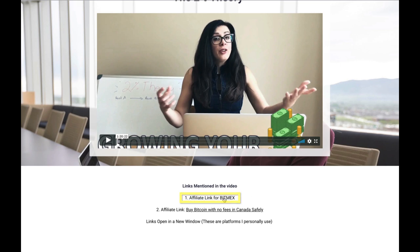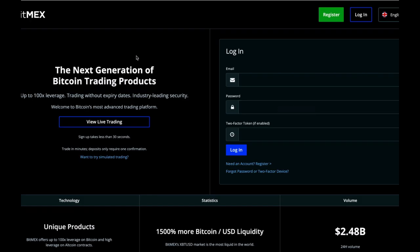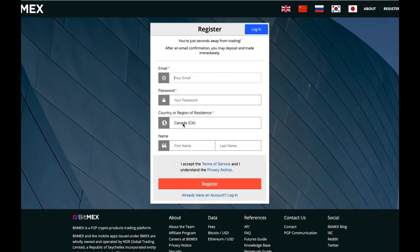You might as well create the account using my link. The second link is if you're in Canada and you want to buy Bitcoin — you actually save on fees there. If you are in Quebec or in the States, you might see a warning sign. If that's the case, you're going to need a bit of a workaround, but I won't cover that in this video.